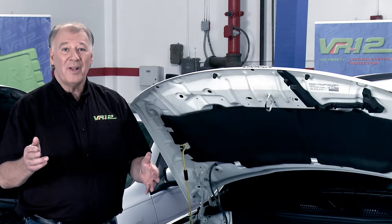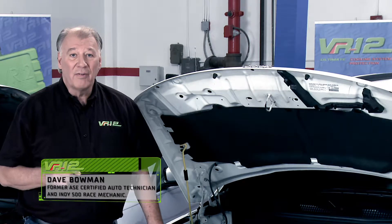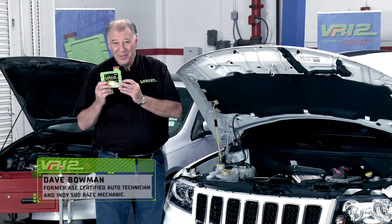So the best solution for the environment and a cheaper option for you is to recharge the additives, prolonging the life of your coolant. How? With VR12, the ultimate cooling system protection.